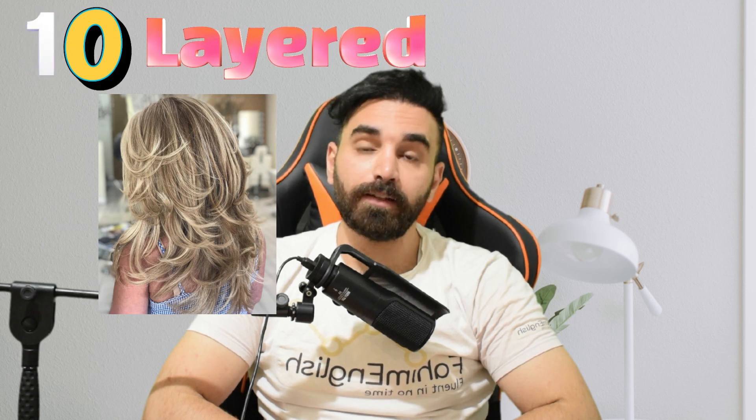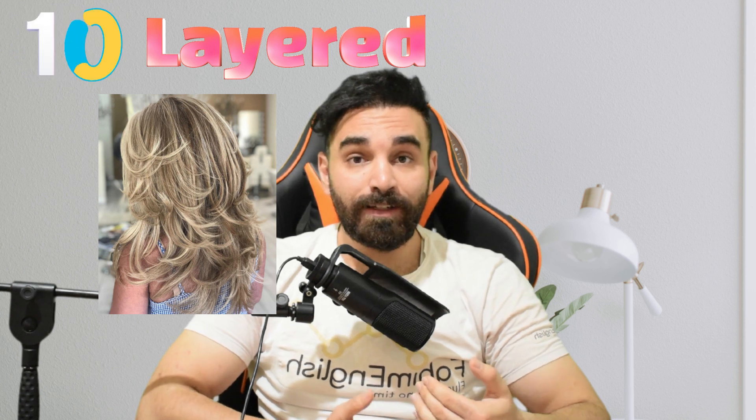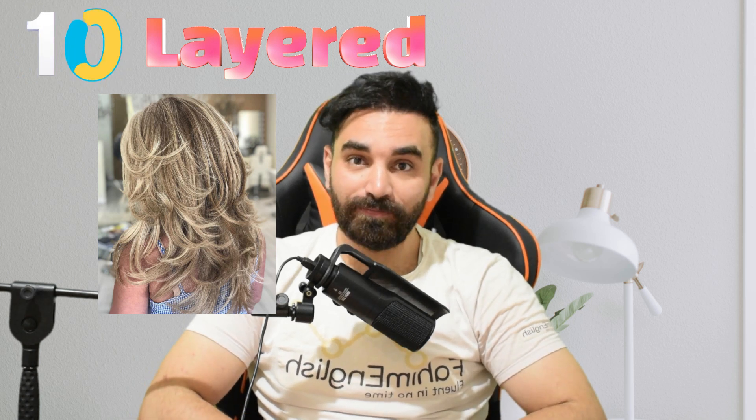Number ten is the layered haircut. A layered haircut refers to hair being cut in different lengths in order to create texture and volume, as you can see.